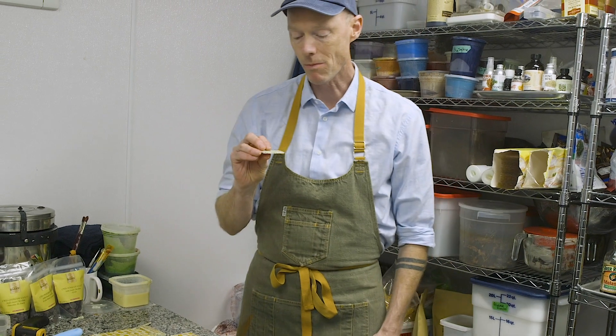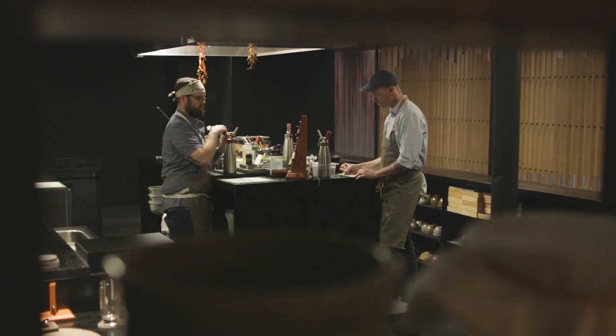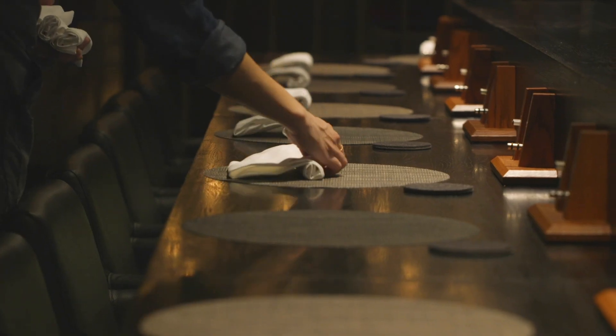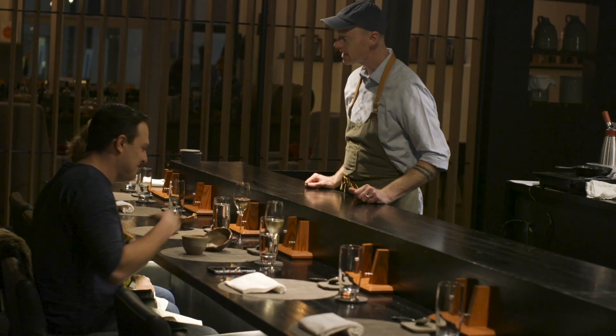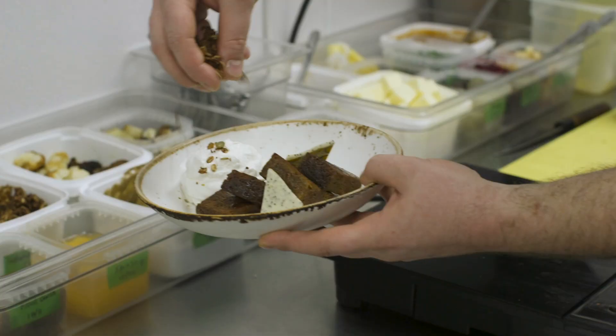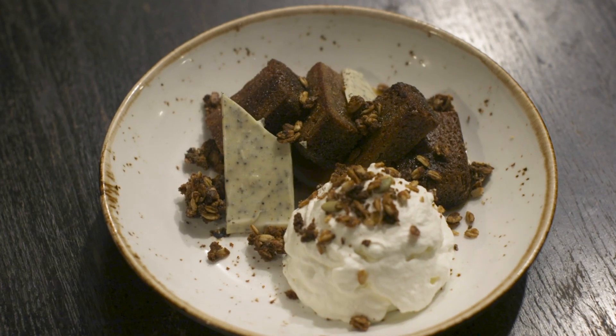Here are our chocolate bars — salty, smoky, earthy, sweet. It's perfect. The seeds are the star of the show on this one. It's really exciting because I've been working on them for years and people are always asking me what they taste like and I didn't have an answer. So now we're starting to get an answer to that question, which is really cool.